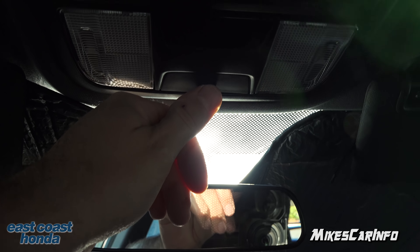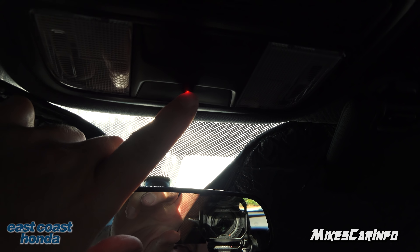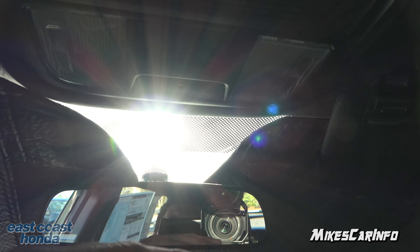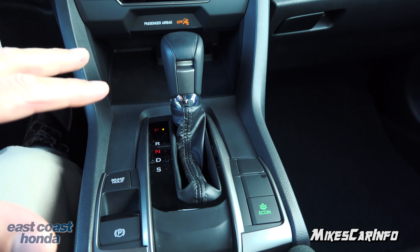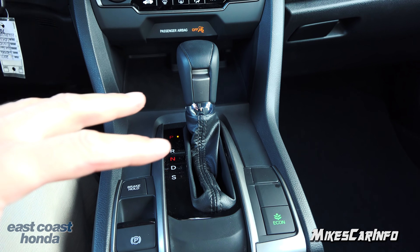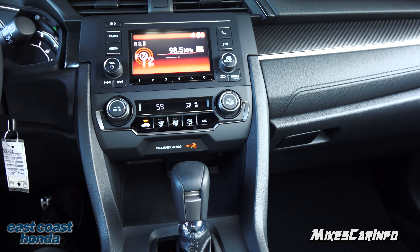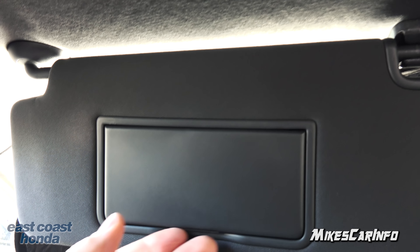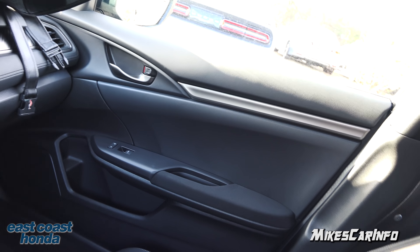The rear view mirror has a manual day and night mode. You have some tap lights in case you need a quick light. With the headlights on, there's a little ambient light that illuminates in the center of the vehicle — a real soft, soft light, kind of like moonlight, just so you can get your bearings without blinding you while you're driving.